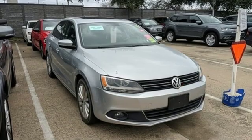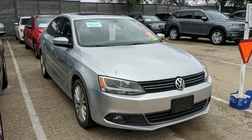Enjoy every drive in a Volkswagen. See what it can do for you when you take it for a test drive.